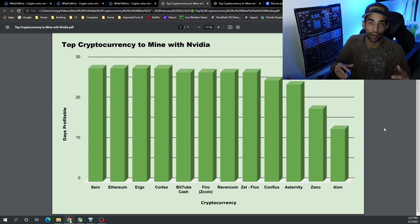Moving on to the top 10 for February 2022 — Zano took over the number one spot recently, but Ethereum has been right there throughout most of the month, so technically Ethereum is number one. But going through the list, Zano is first.